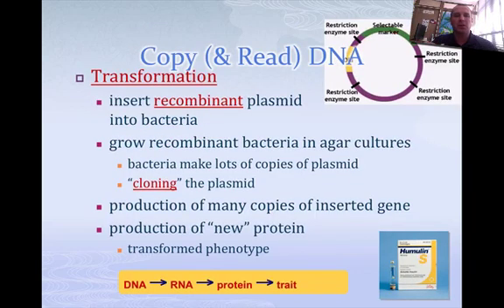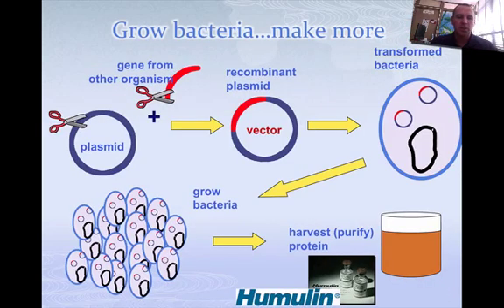Whenever we're actually doing this, there are a couple of things to remember. Transformation is where we insert a recombinant plasmid — a plasmid that has DNA from something else — into a bacteria. That's called transformation. What we'll do is actually grow the bacteria that has this recombinant plasmid in it. That is essentially cloning the plasmid, making a lot of them. They will all start working and make the protein, and that gives us what we want.